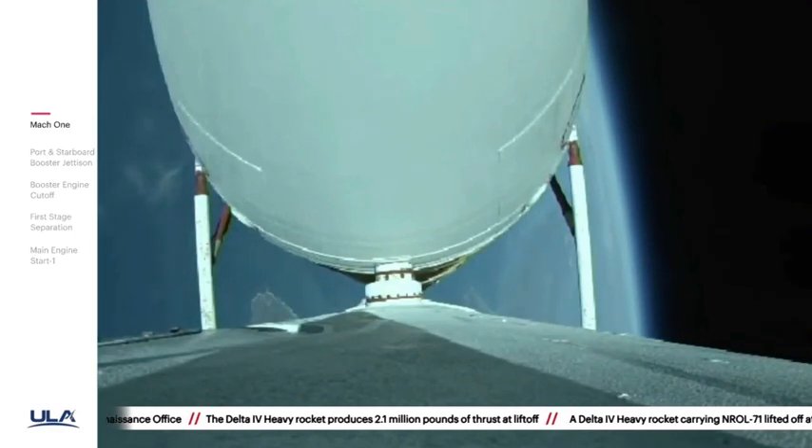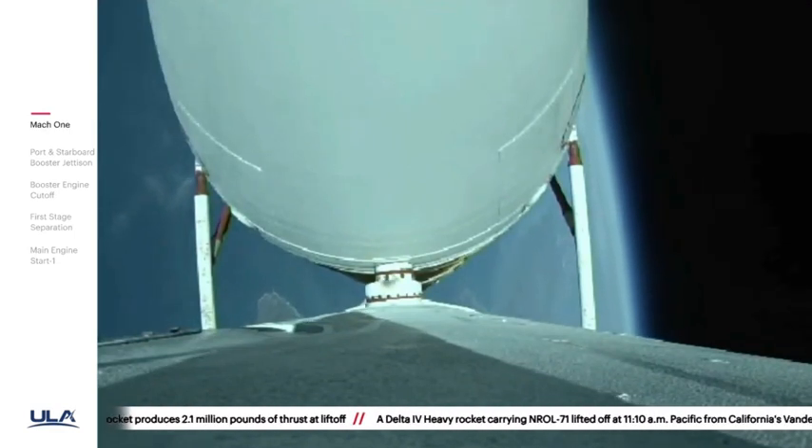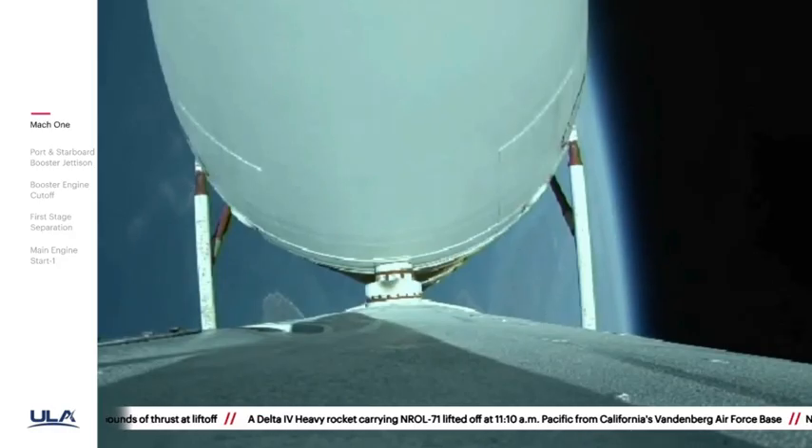Two minutes, 55 seconds in. Vehicle body rates continue to look good. Now at three minutes — vehicle is now passing Mach 5.